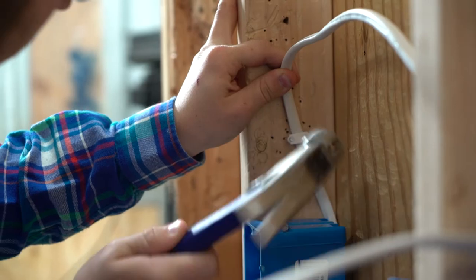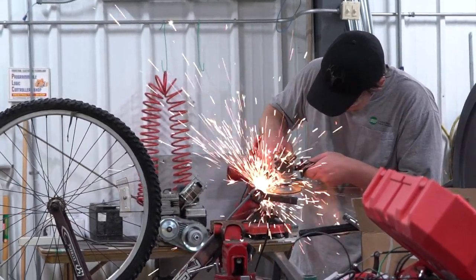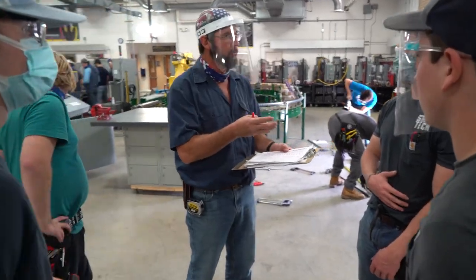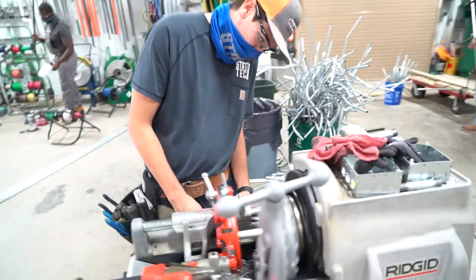State Tech does a great job with job placement rates, and I think that's something very important for any college student coming out. You have a good percentage of students that, because the college teaches them well, employers automatically know State Tech and say, 'We want this kid because he knows what he's doing.' I am very confident — the electrical field is always needing more and more people. There is a demand for electrical work in any type of field you go into; everybody still needs electrical.